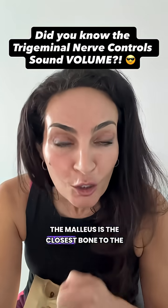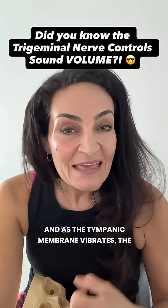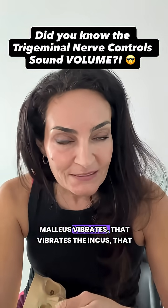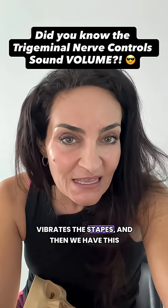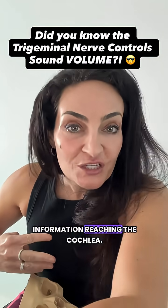The malleus is the closest bone to the tympanic membrane. As the tympanic membrane vibrates, the malleus vibrates, that vibrates the incus, that vibrates the stapes, and they then have this information reaching the cochlea.